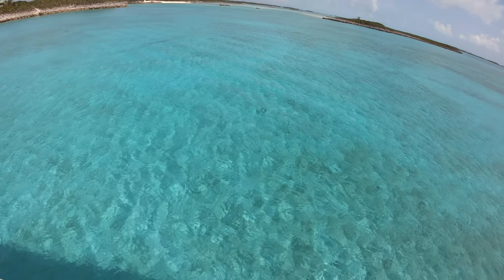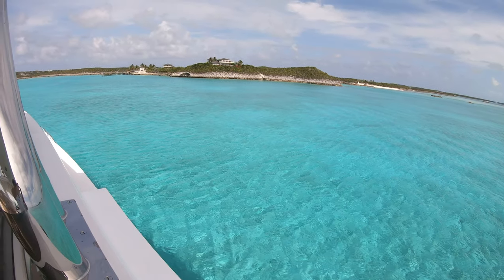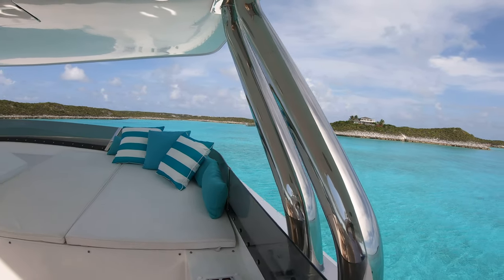Quite beautiful right here — check out the water, crazy nice. We're in about seven to eight feet of water, just enough to not hit the bottom with our propellers.